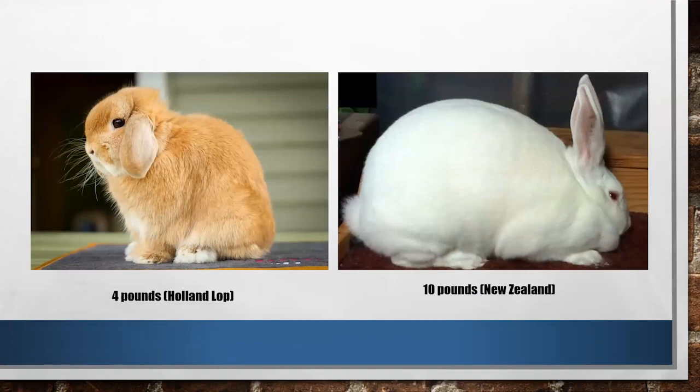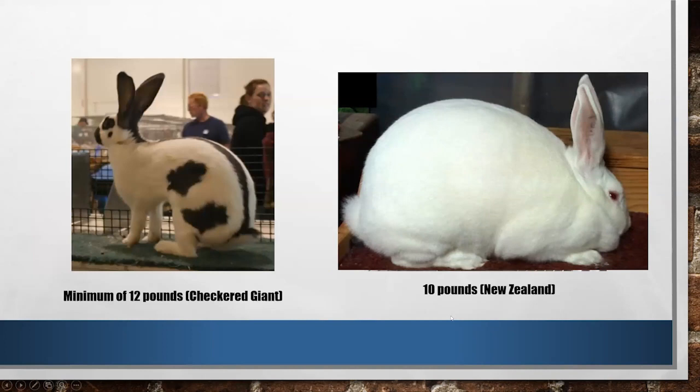When you're thinking about meat rabbits, obviously the difference between a four-pound Holland Lop and a ten-pound New Zealand is pretty obvious. If you're looking for a meat rabbit, you're not going to go with the cute, fuzzy little Easter rabbit. You're obviously going to pick the heavier weighted rabbit. But one of the things that we get caught up in is: is bigger better?